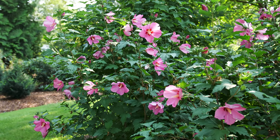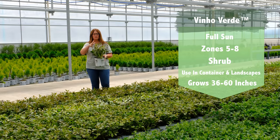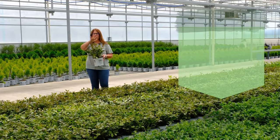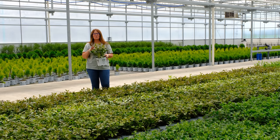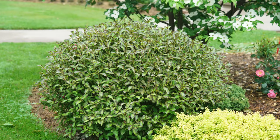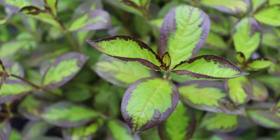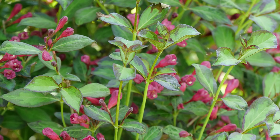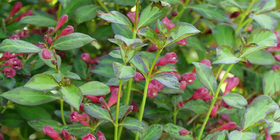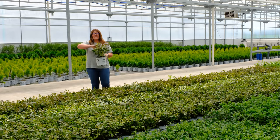Our next Plant of the Day is the Vino Verde Weigela. These are new and they are stunning. They have this beautiful lime green foliage with black margins around the edges — gorgeous. I had the opportunity to see this grown at Spring Meadows and it was nice, full, fully grown, with a beautiful habit — really nice round habit. Weigelas tend to have a little bit of a crazier habit, but this stays super nice and tidy and you cannot beat this foliage.